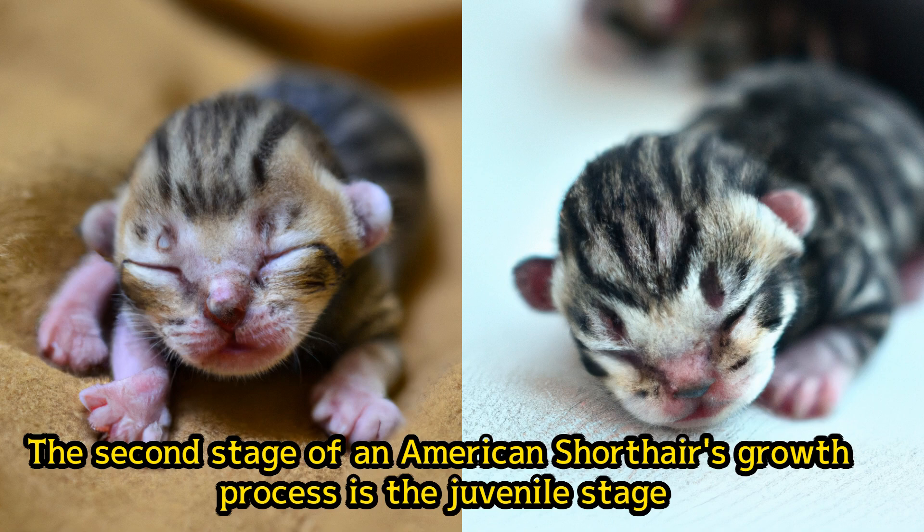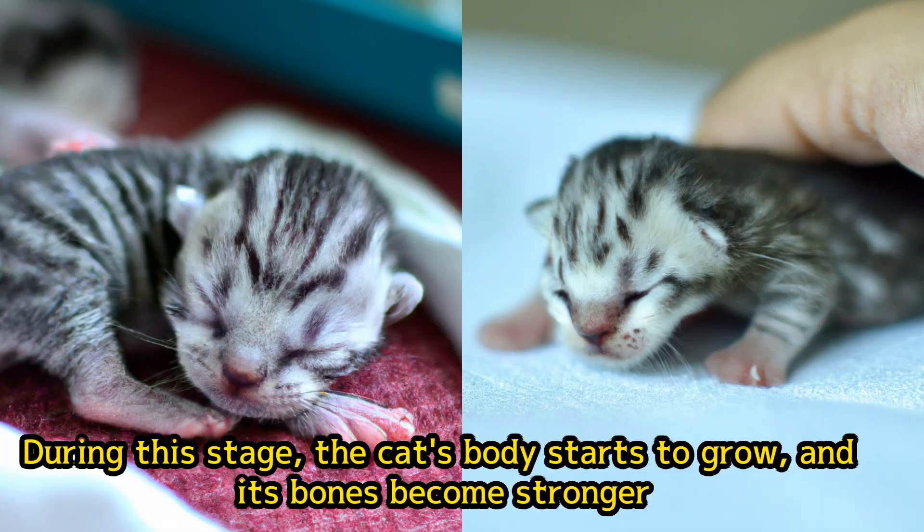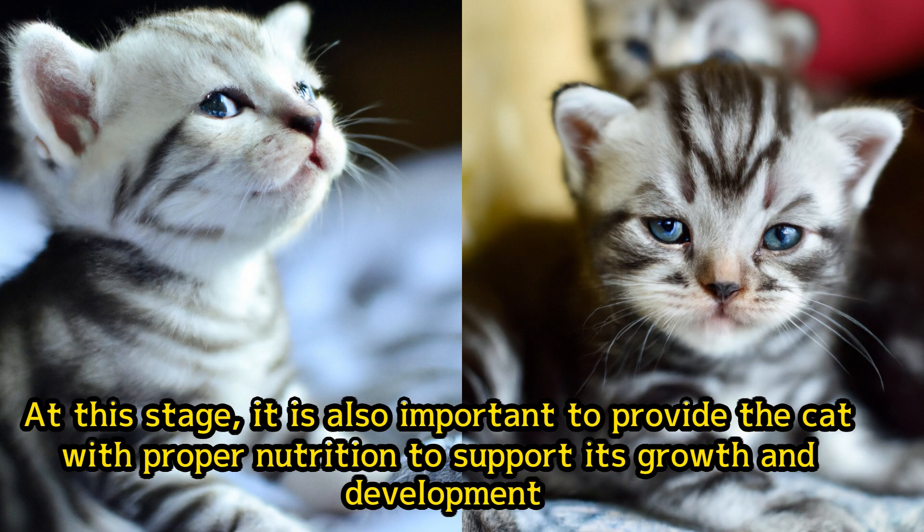The second stage of an American Shorthair's growth process is the juvenile stage. This period lasts from six months to about two years, during which the kitten becomes an adult. During this stage, the cat's body starts to grow, and its bones become stronger. The cat becomes more active and playful, and it is essential to provide it with plenty of toys and activities to keep it entertained. It is also important to provide the cat with proper nutrition to support its growth and development.